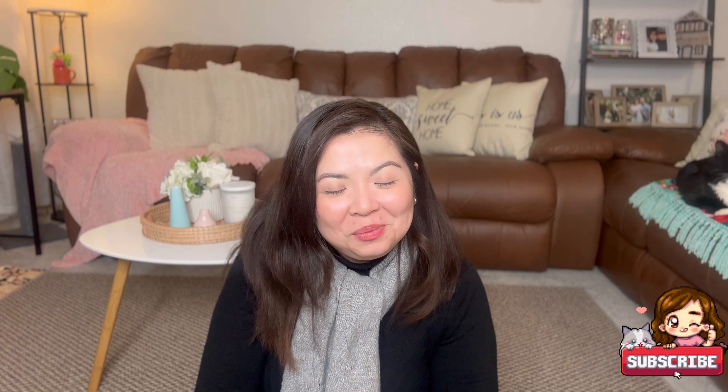Hello gorgeous, welcome or welcome back to my channel! I know I'm wearing the same thing from the previous vlog — that's because I decided to just continuously vlog since I haven't vlogged for a long time. I wanted to separate my Bath & Body Works haul video and my Ulta haul video.